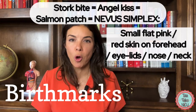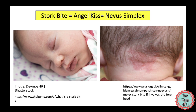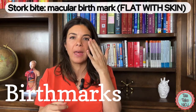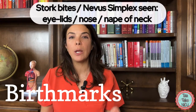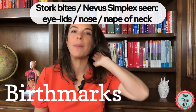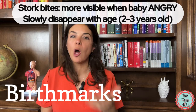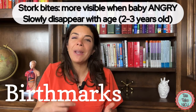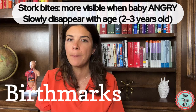Let's start by talking about stork bites or angel kisses, which you've all seen on newborn babies. Basically what they are is just pale pink or red dilated capillaries. They're macular birthmarks — a macule means that you can't feel it; if you close your eyes it's flat with the skin. Usually we see these on the eyelids, on the nose, and on the nape of the neck. These birthmarks blanch when pressed, are more visible when babies are crying, and normally go away by the time babies are two or three years old. Completely benign birthmarks.